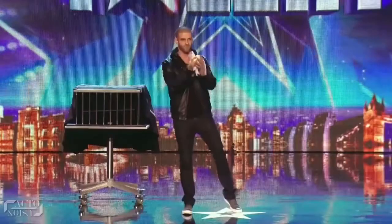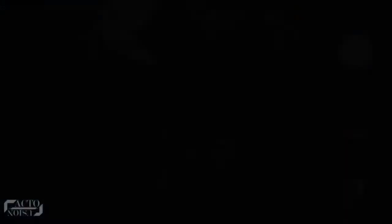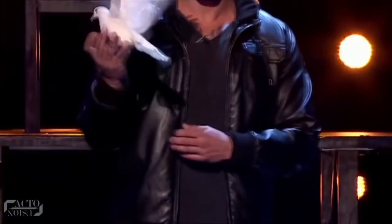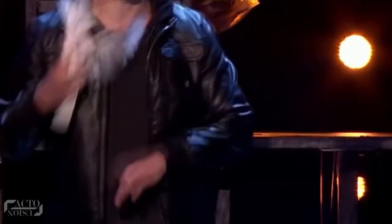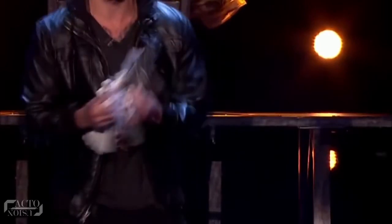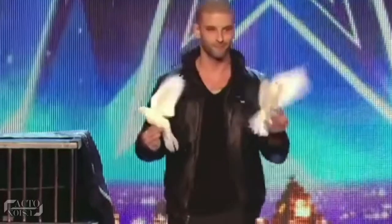Now, to transform that bird into two — you must have guessed it by now — yes, he has another bird hidden in his pocket. He gets a hold of another invisible thread, which is connected to the bird in that pocket. He then pulls it out, keeps one dove behind the other, and creates the illusion of transforming it into two.